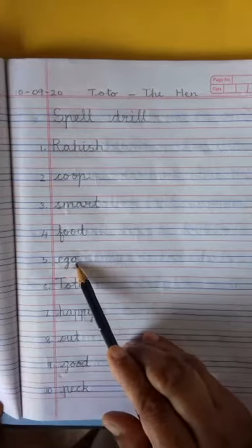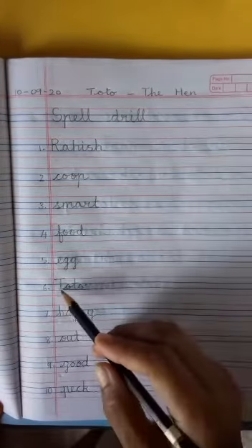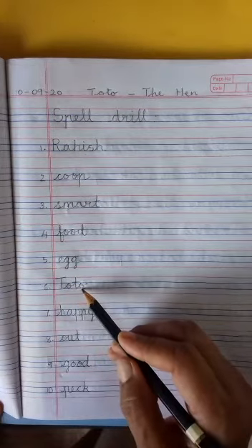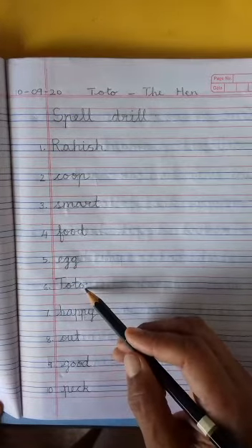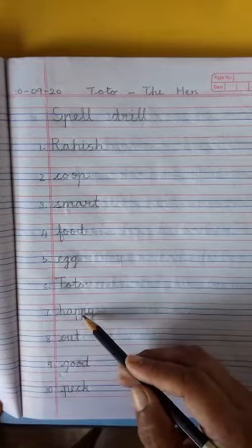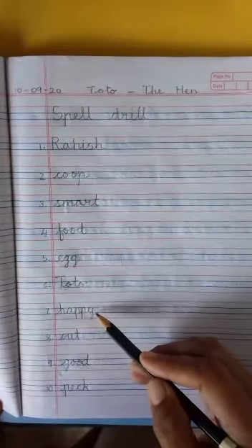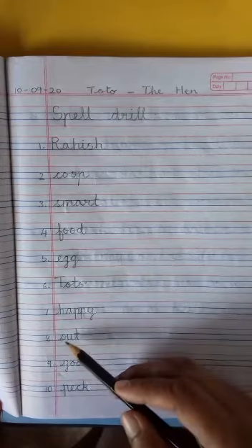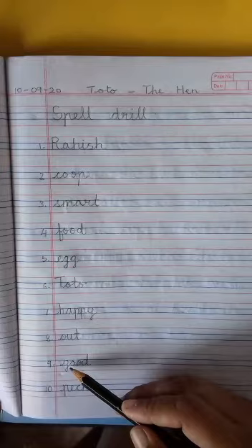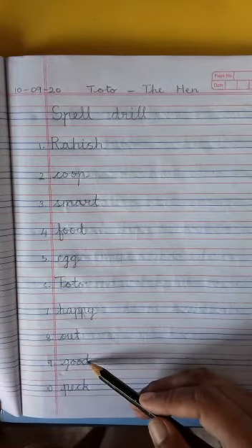Egg — e-g-g — egg. Toe is also easy: t-o-e — toe. Happy: h-a-p-p-y — happy. Out: o-u-t — out. Good: g-o-o-d — good. Another easy word.